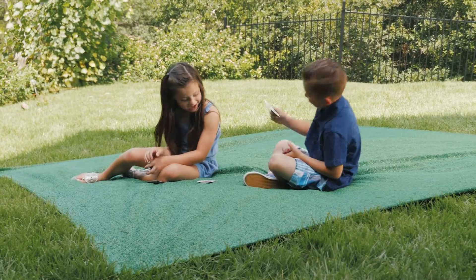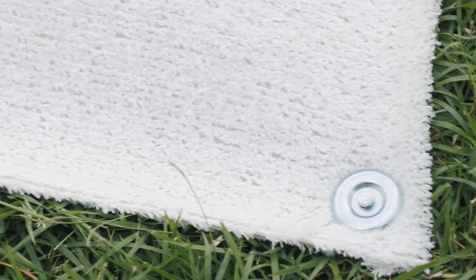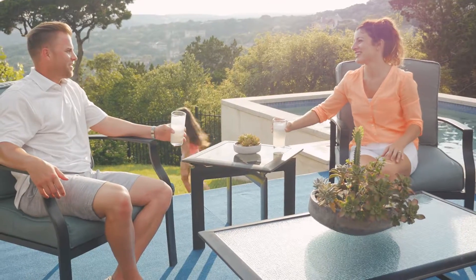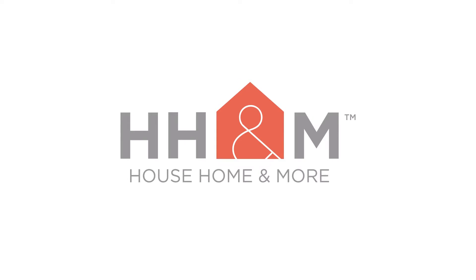Both options come in a variety of sizes and colors, so you can mix and match to really make your outdoor living space an actual living space. Get the perfect outdoor rug or artificial turf for your home at househomeandmore.com.